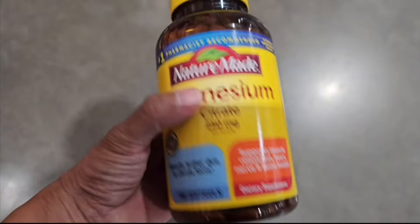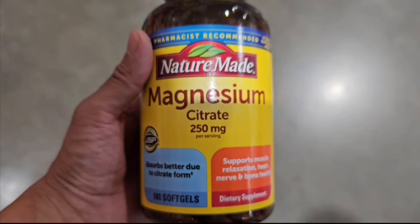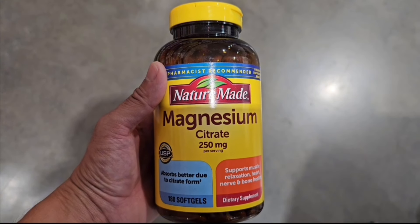Overall, this is such a great supplement to be taking, especially if you have an active lifestyle for muscle recovery. You can get this bottle from Amazon.